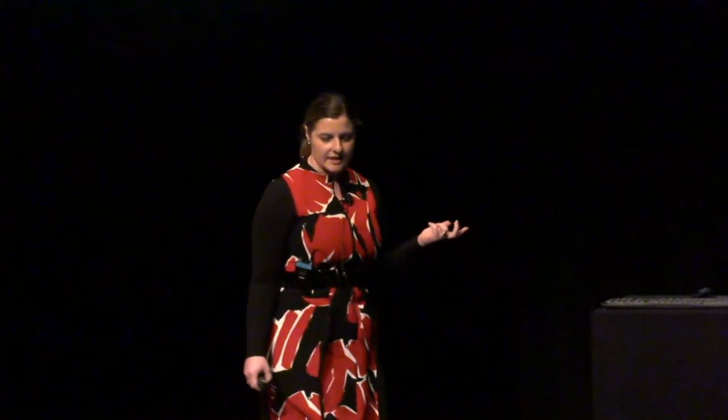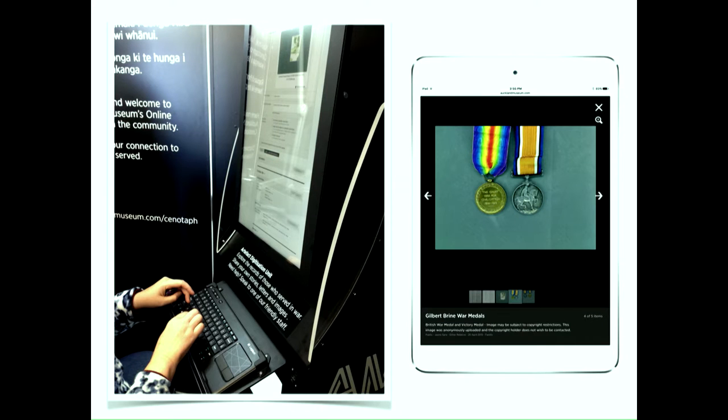I'm responsible for the HEPO Alaha Community Cenotaph part of the project, which is really about bringing the community in — making Online Cenotaph visible, encouraging people to use it and contribute to it. We received a very generous lottery grant to redevelop some World War I galleries and run this community project. There are two physical elements, one of which is a mobile roadshow unit. Inside, we share three stories of service personnel from Online Cenotaph, but the most important thing in there are artifact digitization units.